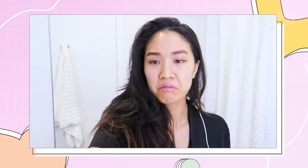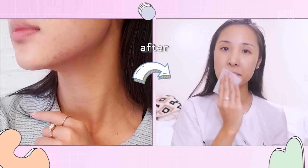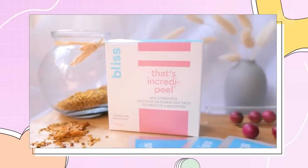And we totally get it. It's one of those things that can be a little confusing to get into at the beginning, because there are all these different percentages, different types of acids, and different products, and you're just left like, what? So today, we're bringing you guys a video all about the basics of chemical exfoliating, sponsored by Bliss, to share with you what you need to know about AHAs, BHAs, and even PHAs, and how they work in our skincare products like exfoliating pads.